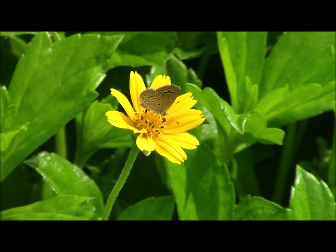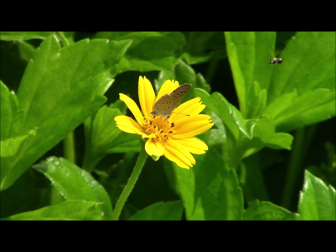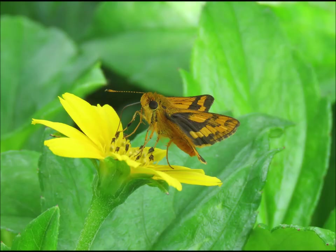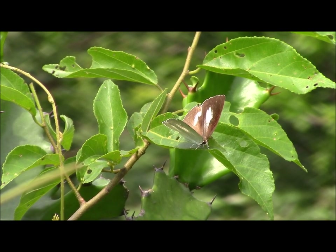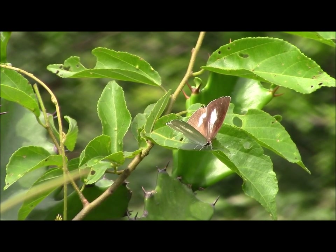The butterflies ranged in size from tiny to big, brash and spectacular. This was one of the small ones, a lesser grass blue. And this is a dark brand bush brown. Adopting a typical skipper pose is a dark palm dart. And here's a female Indian sunbeam — by contrast the male has orange wings.